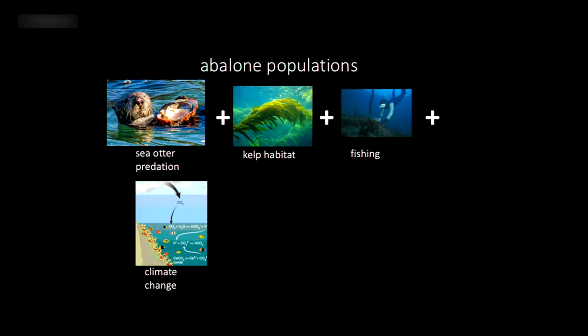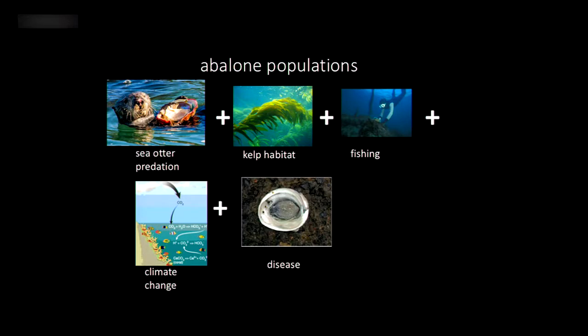Climate change is also taking a toll on abalone through both temperature increases and ocean acidification. Abalone form shells, so there's a possibility they'll be impacted by ocean acidification. As the temperature warms, that affects kelp — which is really important food — and that's probably one of the big things affecting red abalone populations in northern California: temperature increases affecting kelp plants, leading to reduced amounts of food.